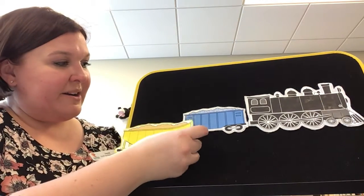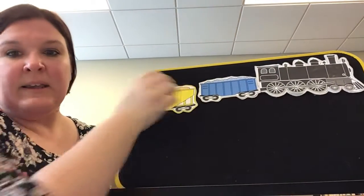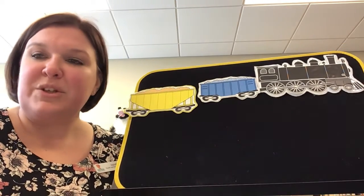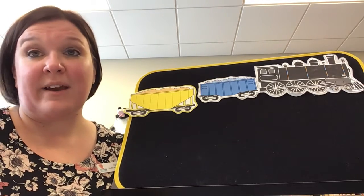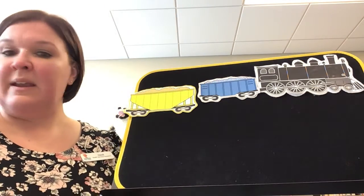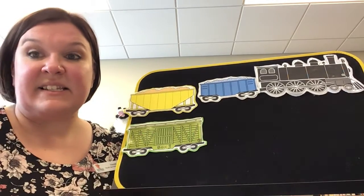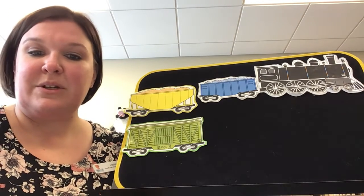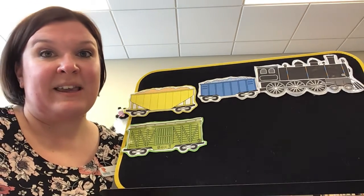This little car is painted yellow. It shimmies and shakes like a bowl of jello. With a choo, choo, choo, choo, hear the whistle blow. This little train goes chugging home. This little car is painted green. It's the fanciest car you've seen. With a choo, choo, choo, choo, choo, hear the whistle blow. This little train goes chugging home.